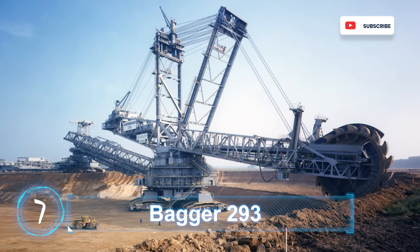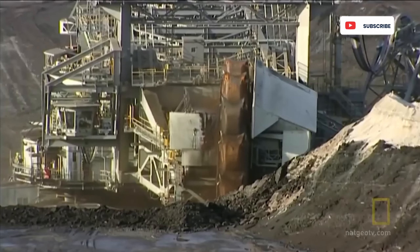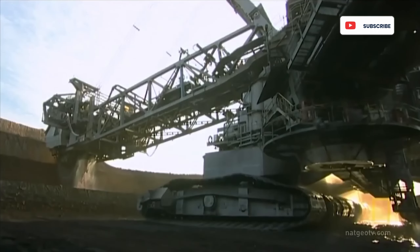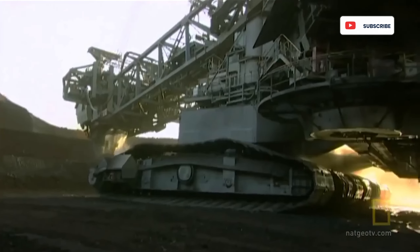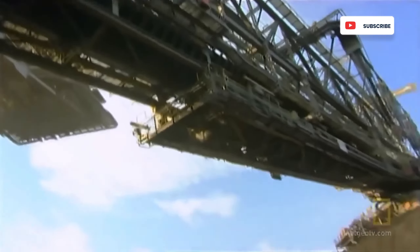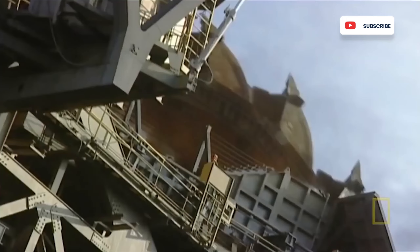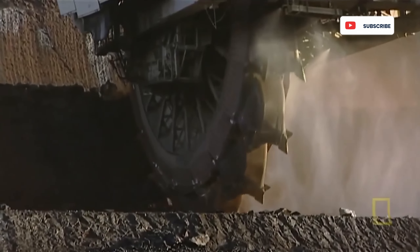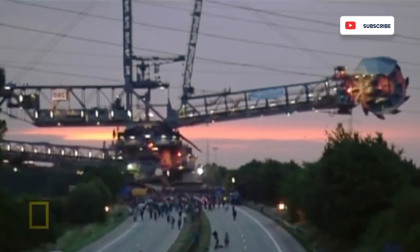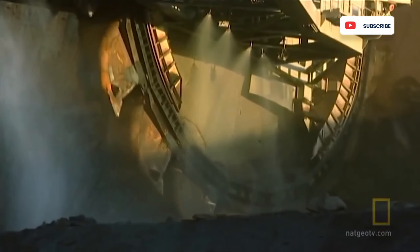Bagger 293. Manufactured by German-based industrial company TACRAF, the scary-looking excavator is called the Bagger 293. Unlike a typical digger, the Bagger is a gigantic bucket-wheel machine capable of mining 220,000 tons of brown coal per day. It looks like the kind of heavy-duty equipment that the Terminator would use. It stands 94 meters high and weighs 15.6 tons. Bagger 293 is currently the heaviest and largest earth-moving equipment in the world. Despite the intimidating look, the operation is actually pretty simple. Strapped to the front are 18 massive buckets put together like a post-apocalyptic Ferris wheel.